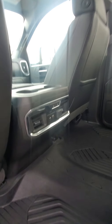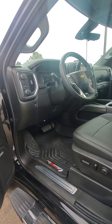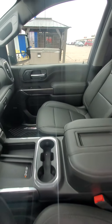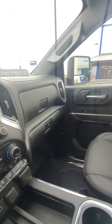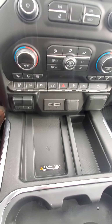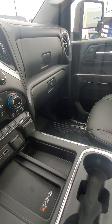Heated seats for your passengers in the back. Got the nice sunroof. Keyless entry. Bose speakers. Z71 off-road package. Both heated seats and ventilated seats. Charging station for your cell phone. Two glove box. Nice deep compartment there.